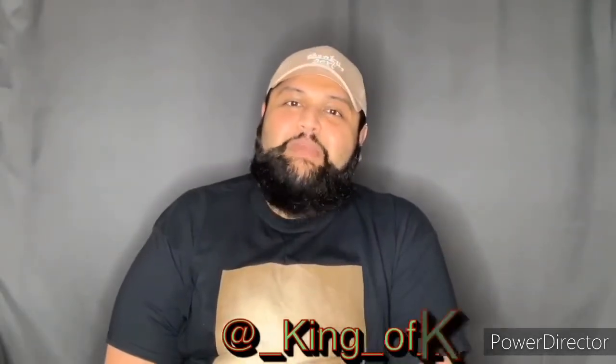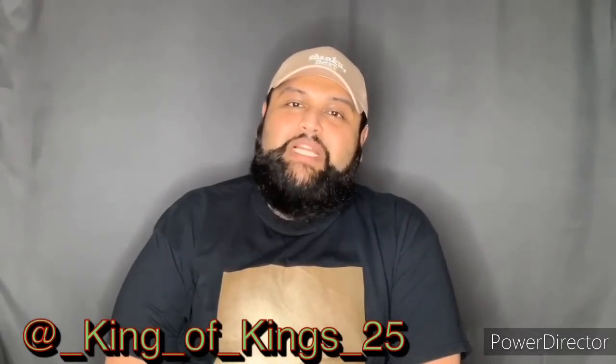Hi guys, welcome back to my channel. My name is Kakhan and I make plus-size men's fashion videos. If you are new, I welcome you to join this amazing big and tall plus-size community with me and the rest of my followers. If you are an existing member, welcome you as well.